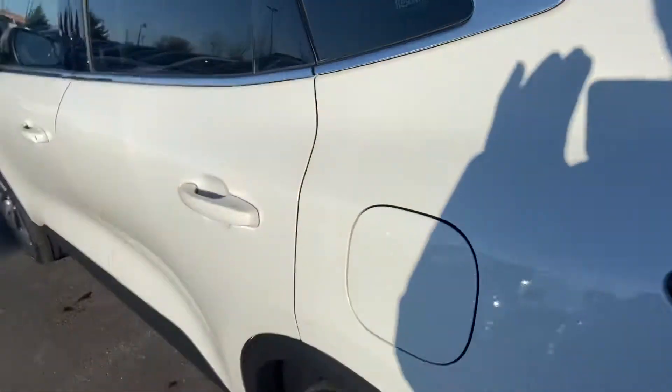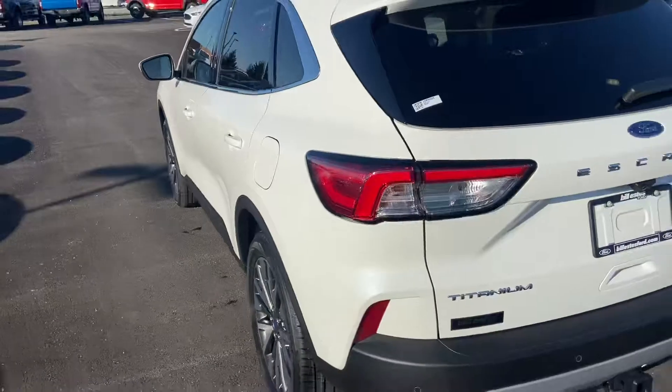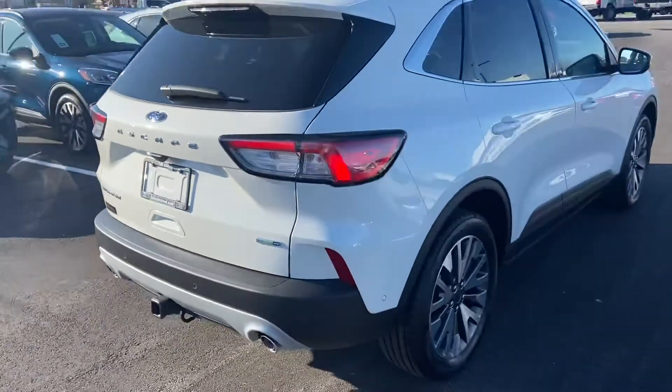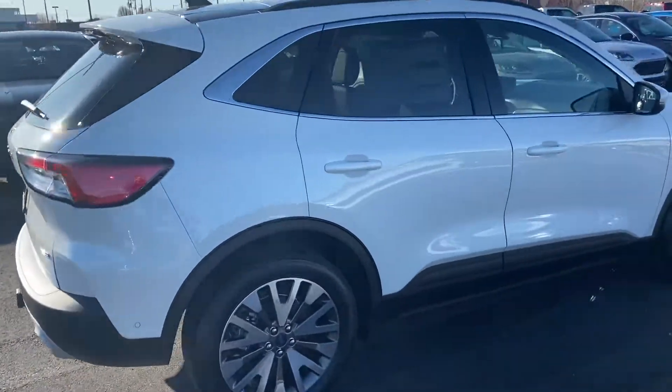Spacious second row. It is the tri-coat white, which is absolutely beautiful. It does come with a factory installed tow hitch.